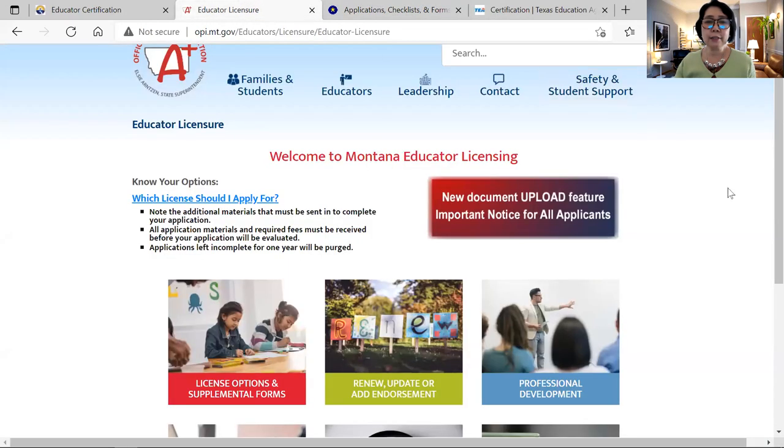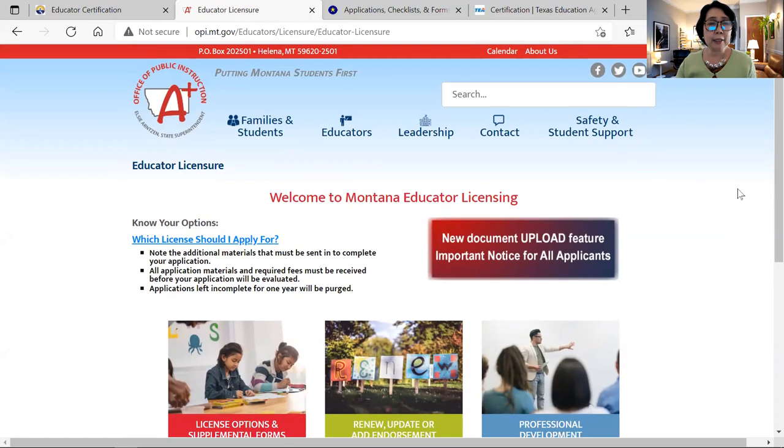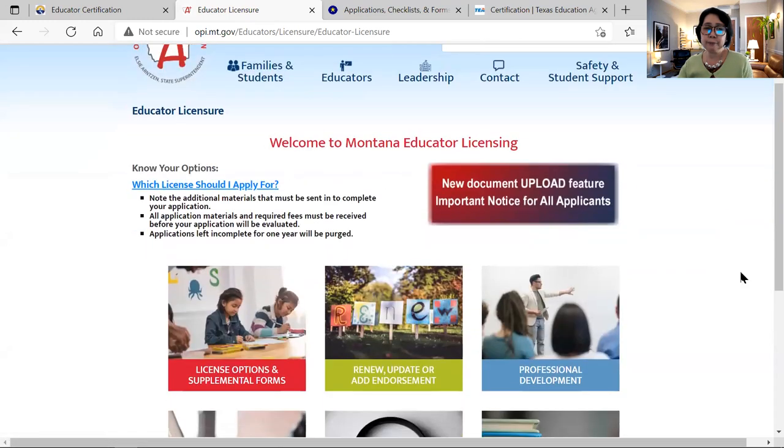The next state is Montana. It's called OPI, or the Office of Public Instruction in Montana. This is how their website looks. If you look at the educator licensure section — which license should you apply for — you can click and explore. There are license options and supplemental forms. You can also apply and check your license status right on the website.